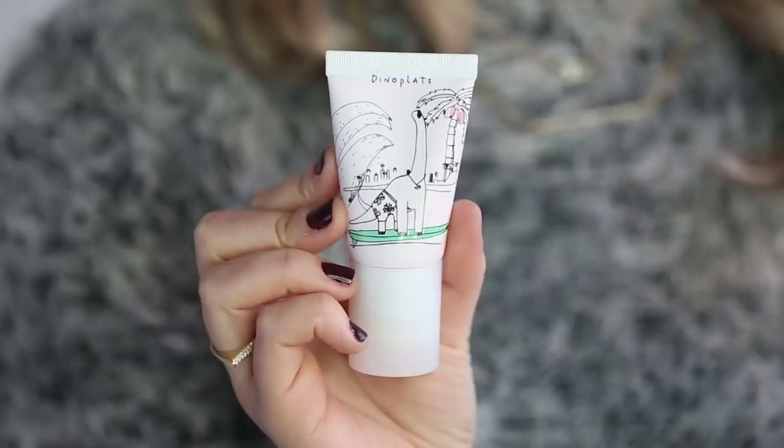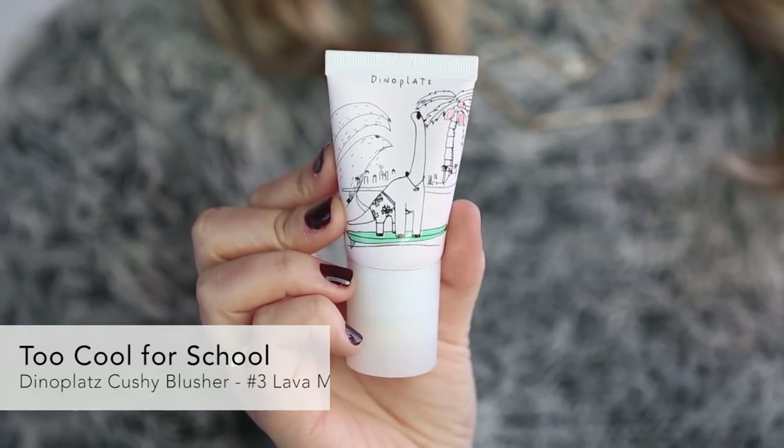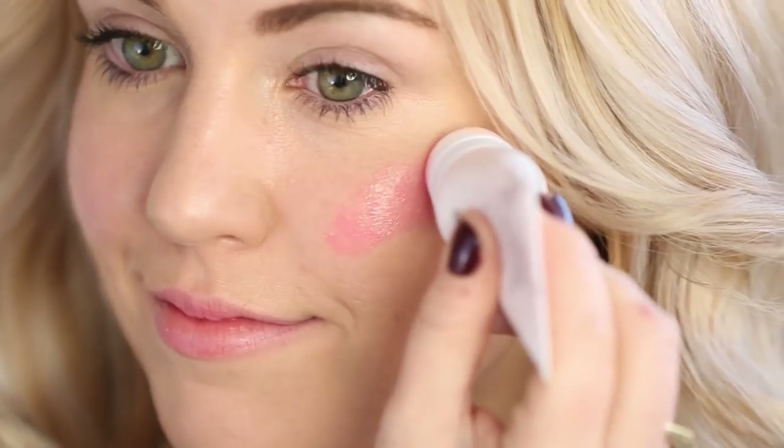Cushion makeup is huge in South Korea, mainly because it gives your skin a really nice, light airbrushed finish. This is a cushion blusher that comes in a really fun, soft pink shade from Too Cool For School. To use, just squeeze until pigment appears on the cushion applicator, and then stipple it onto your cheeks, and you can use your fingers to blend it out.